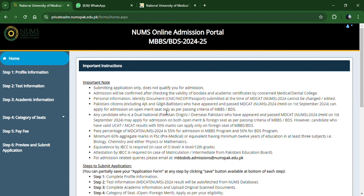Submitting the application only does not qualify you for admission — you have only registered. Admission will be confirmed when your biometric data and academics are verified at all of the medical and dental colleges. Also note that the NIC submitted at the time of NEMS MCAT cannot be changed or edited. The passing percentage is 55% for MBBS and 50% for BDS. IBCC certification is a must for O and A level students, and attestation by IBCC is also required for matriculation or intermediate from a Pakistani Education Board.